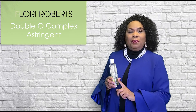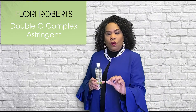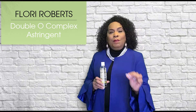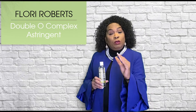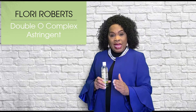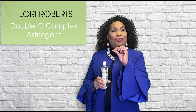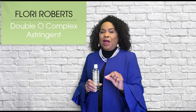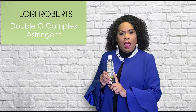But with the Floyd Roberts Double O Complex, this toner is designed to help control the excess oil, remove the dirt and the makeup that can so often create the problems most common with combination or oily skin. Blackheads, whiteheads, that really troublesome pimple that shows up at the most inopportune time — that's what this product has the ability to conquer.